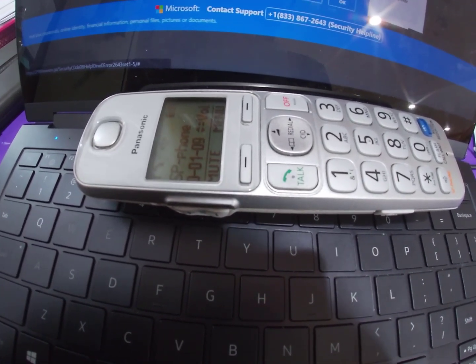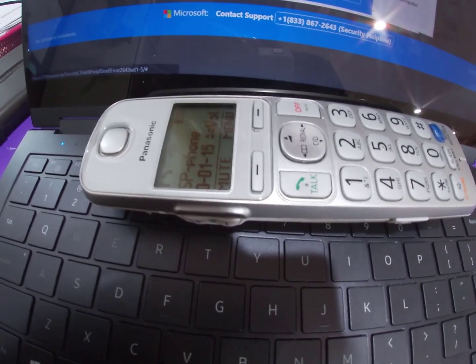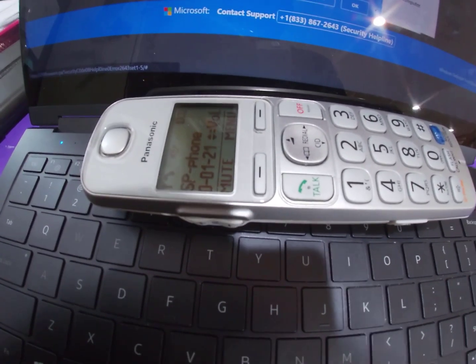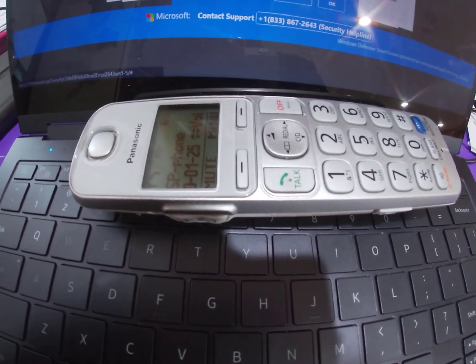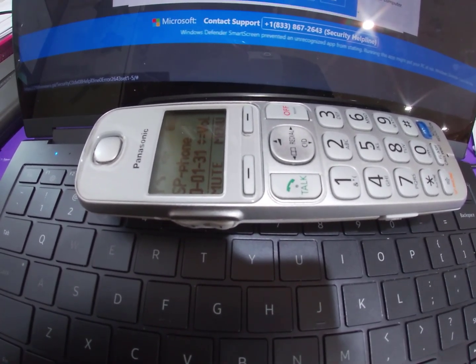Thank you for calling. How can I help you? Hey, my name is Peterson. I was just on my internet and I found that my computer has a Trojan virus. The agent asks what I was doing on my computer when I got the message — I was on my browser.